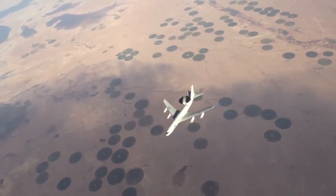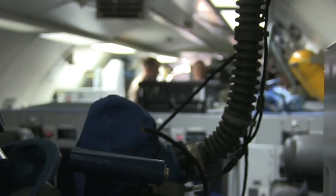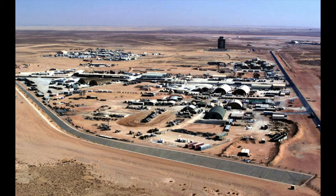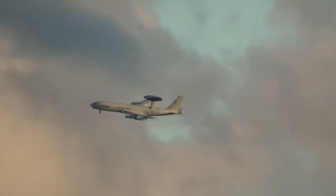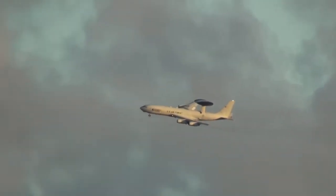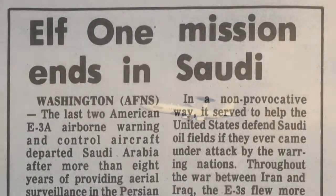On October 1st, 1980, four E-3s and approximately 200 personnel deployed to Saudi Arabia in support of European Liaison Force 1 (ELF 1) operations. The Iran-Iraq War caused concerns in both the United States and Saudi Arabia that the conflict could spill over into adjacent Gulf region countries. Planners organized ELF 1 to counter this threat and demonstrate American resolve. The 552nd supported ELF 1, providing around-the-clock airborne radar coverage during the entire course of the eight-year war. ELF 1's obligation did not officially end until April 16, 1989.